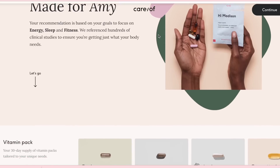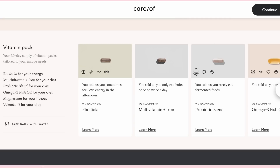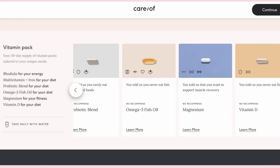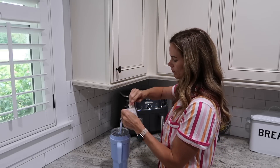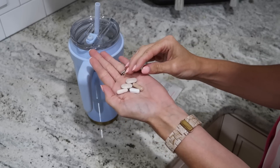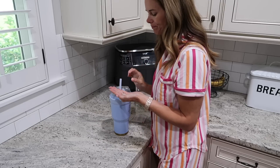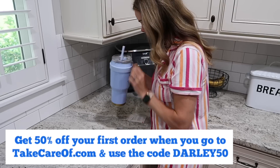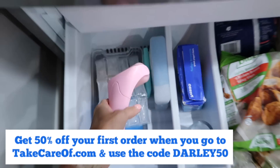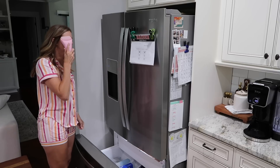My personal pack is focused on energy and performance and then overall health. Vitamins seriously make a huge difference in the way I feel each day and in keeping my energy levels up. Care Of also has a product guide full of information on specific supplement benefits, quality, and sourcing. If you'd like to try Care Of, you can get 50% off your first order by going to takecareof.com and entering code Darley50. I'll make sure to leave the link in my description box too.